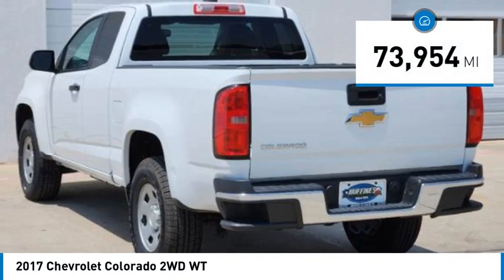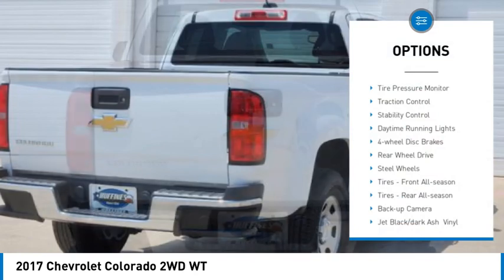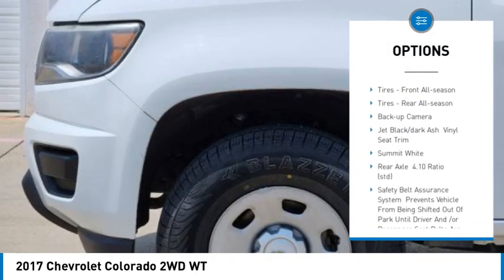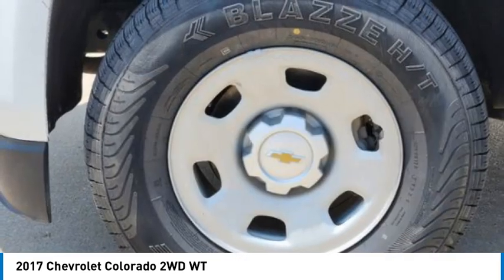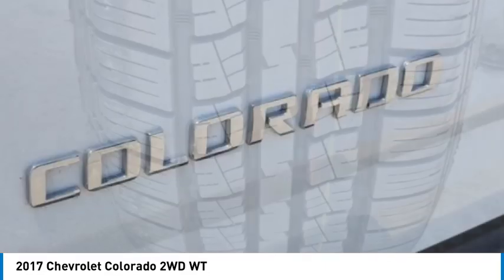This vehicle has less than 75,000 miles. Here are some of this vehicle's great options: tire pressure monitor, traction control, stability control, daytime running lights, four-wheel disc brakes, rear-wheel drive, steel wheels, front all-season tires, rear all-season tires, backup camera.